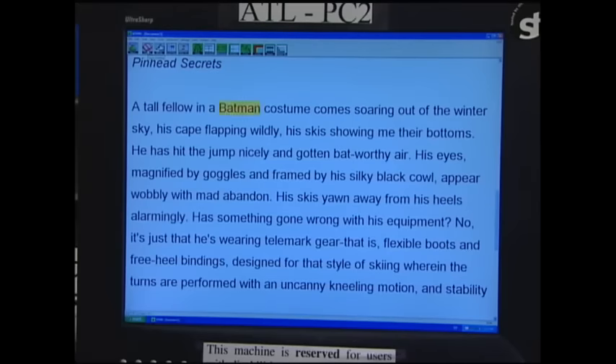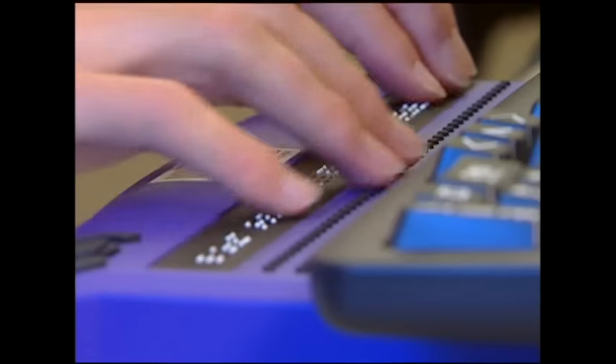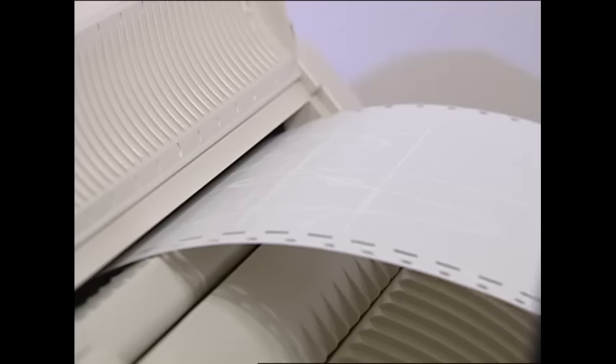A scanner combined with speech output allows people who are blind to read printed materials. A tall fellow in a Batman costume comes soaring out of the winter sky. Other adaptations include braille displays and braille printouts.